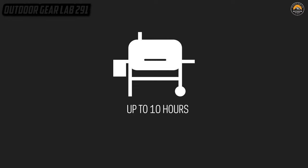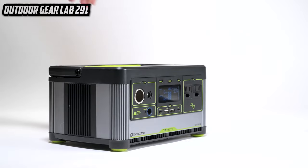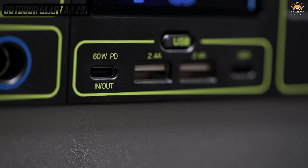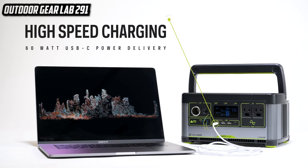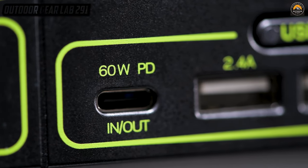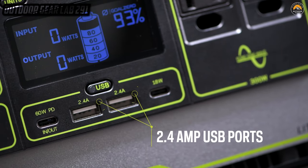It's the superhero of all power sources in the wilderness. With the 500X by your side, you'll be able to harness the energy of the sun, store it in its lithium-powered belly, and then unleash it on your gadgets with the force of a thousand suns. It's the magic wand that transforms your campsite into a digital oasis, ensuring you stay connected, snap Instagram-worthy shots, and even power your late-night dance party under the stars. Don your adventurer's cape and embrace the Goal Zero Yeti 500X.